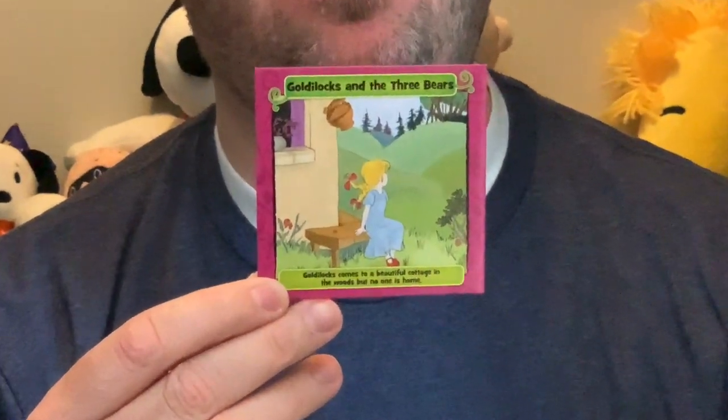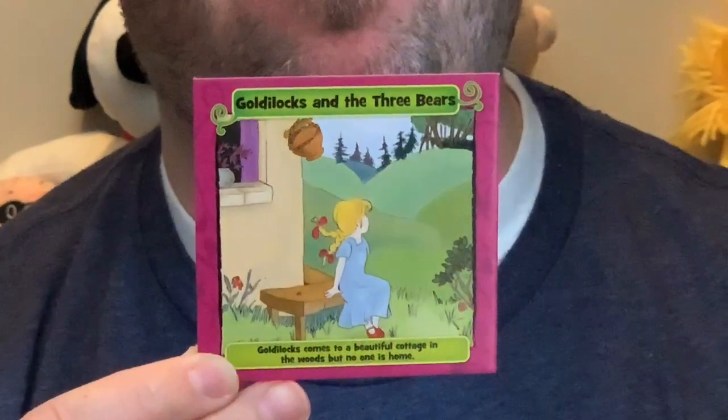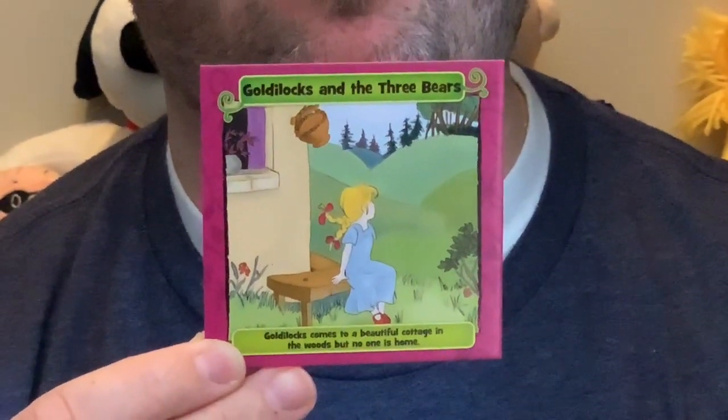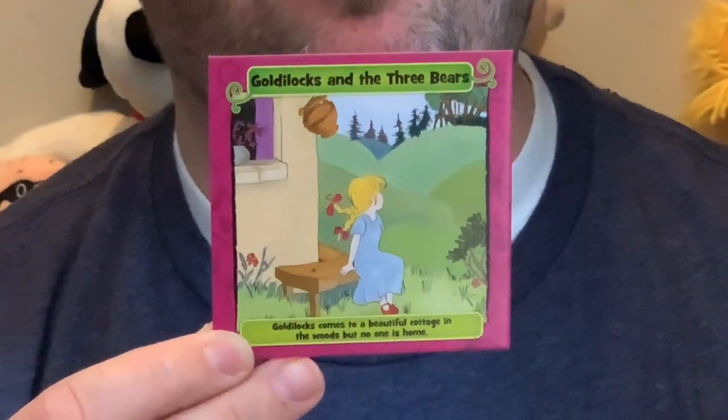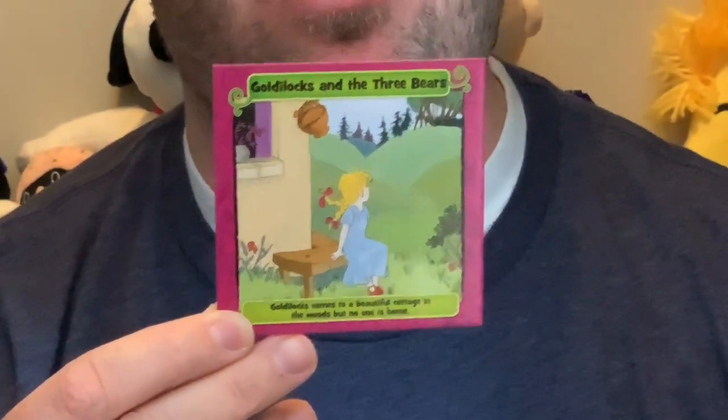Okay, we're gonna do one more. This one is Goldilocks and the Three Bears. I'm gonna give you your 10 seconds to look at the picture and memorize it. Three, two, one — what color is Goldilocks's dress? I'm gonna play along with you. I think it was blue.